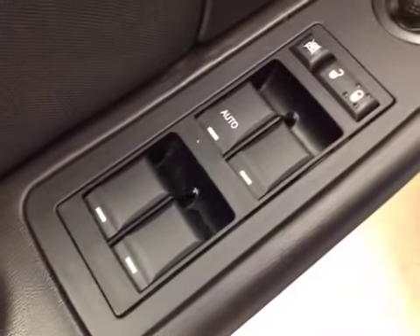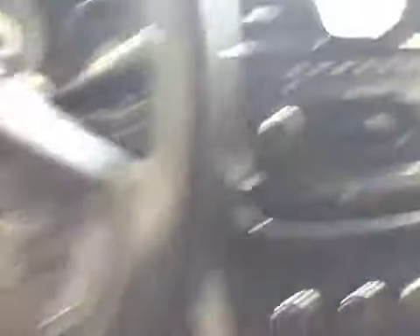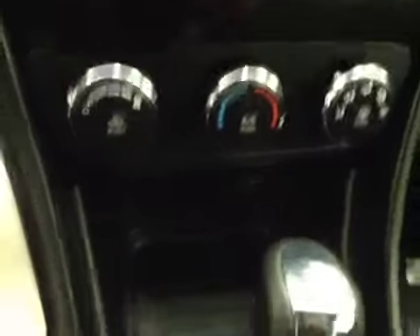Interior options: you've got power locks, power windows, and power mirrors. Trunk release, cruise control, AM FM radio with CD player and auxiliary capabilities, traction control, climate controls. Upholstery is cloth, color is black.